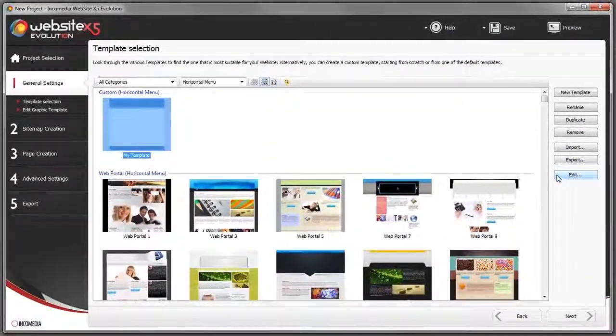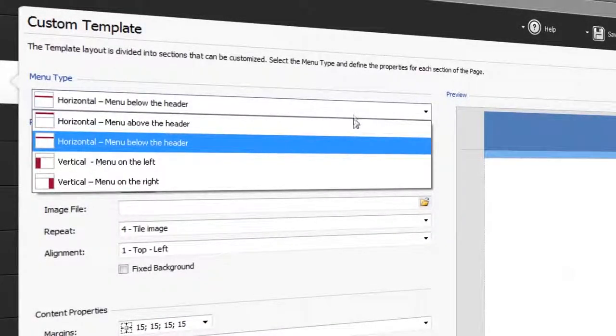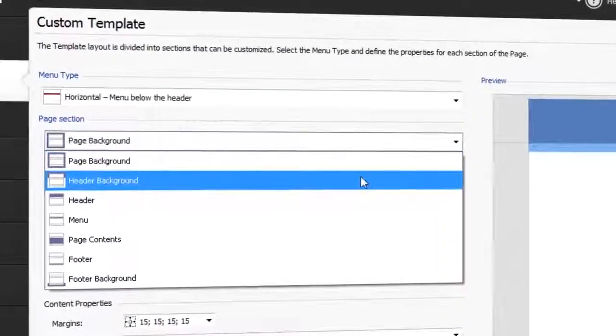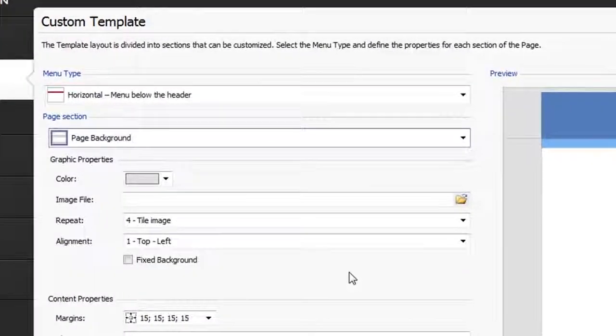First of all, decide whether you prefer a horizontal or vertical menu for your website. Then you can define each section of the page — for example, the background, the heading, the menu or the footer — importing pictures and setting margins and alignments.